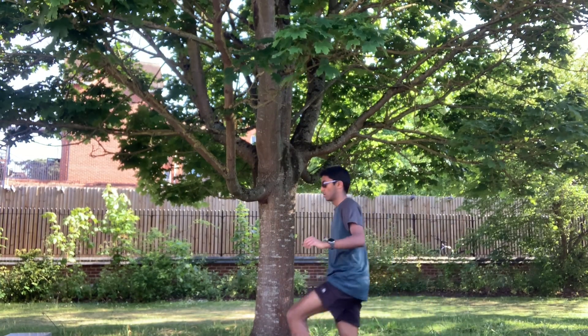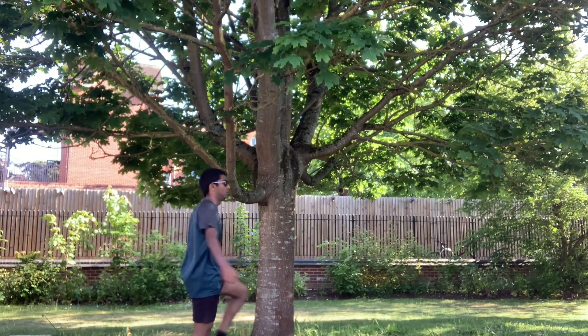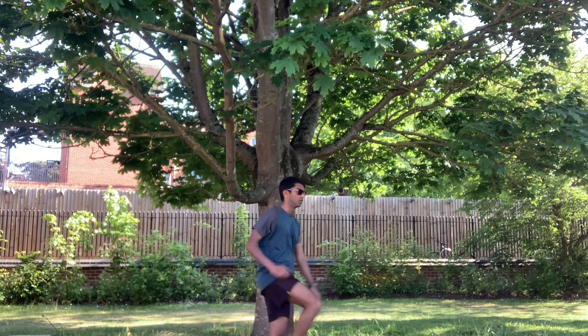At 5:30, even though I hadn't finished the essay, I headed out for some exercise — because it was too nice a day not to go out.